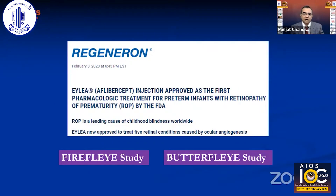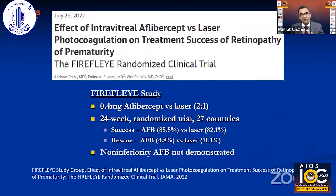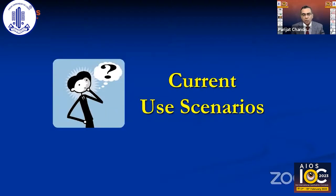Very recently, aflibercept has also been approved by the FDA as a pharmacological treatment for ROP, based on the Firefly and Butterfly studies. The Firefly study was a randomized clinical trial comparing one-fourth the dose of aflibercept with laser — a 2:1 randomized trial over 24 weeks across 27 countries — showing comparable treatment benefit, though non-inferiority could not be established statistically.